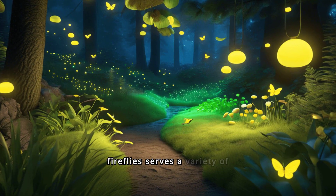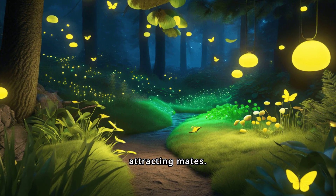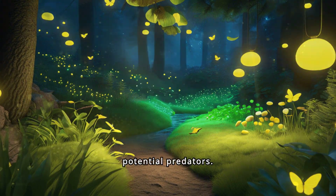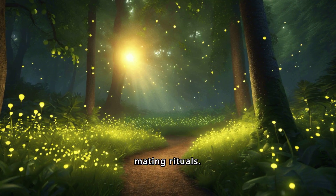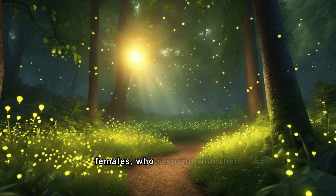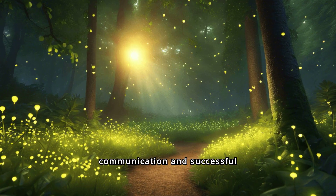The light produced by fireflies serves a variety of purposes, primarily for attracting mates. It also acts as a defense mechanism to ward off potential predators. Fireflies use their bioluminescent light for intricate mating rituals — males flash specific patterns to attract females who respond with their own flashes, ensuring species-specific communication and successful reproduction.